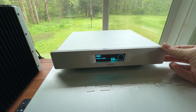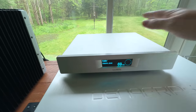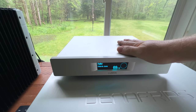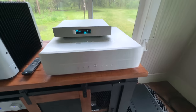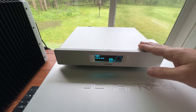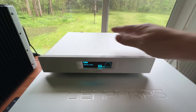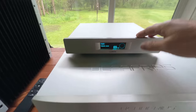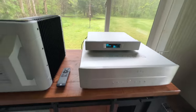I'm still using the Lumen U1 Mini streamer — it's been a workhorse. It's around two grand; I think I paid $1,600 for it. It was a definite step up from the BlueSound Node 2i. Considering the rest of my system, this may be the last thing I eventually upgrade, possibly to the Lumen U1 non-mini version with the external power supply, but I'm in no hurry. This has been a tremendous streamer with no complaints.